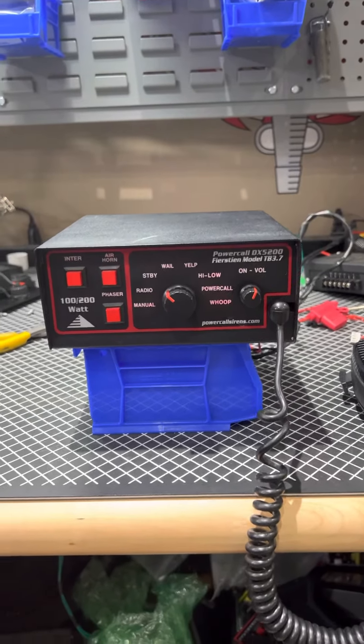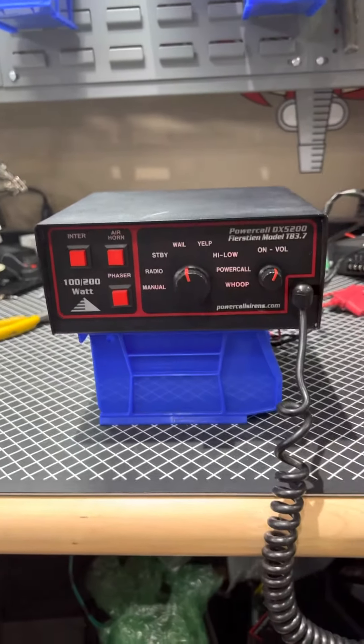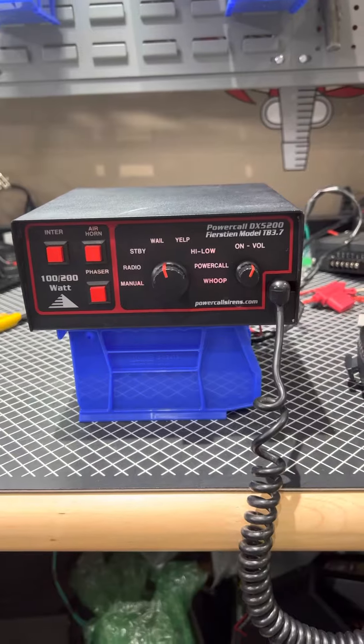It can run either one speaker for 100 watts or two speakers for 200 watts. You can click the link and buy this — it's first come, first serve. There's only one of these available right now.